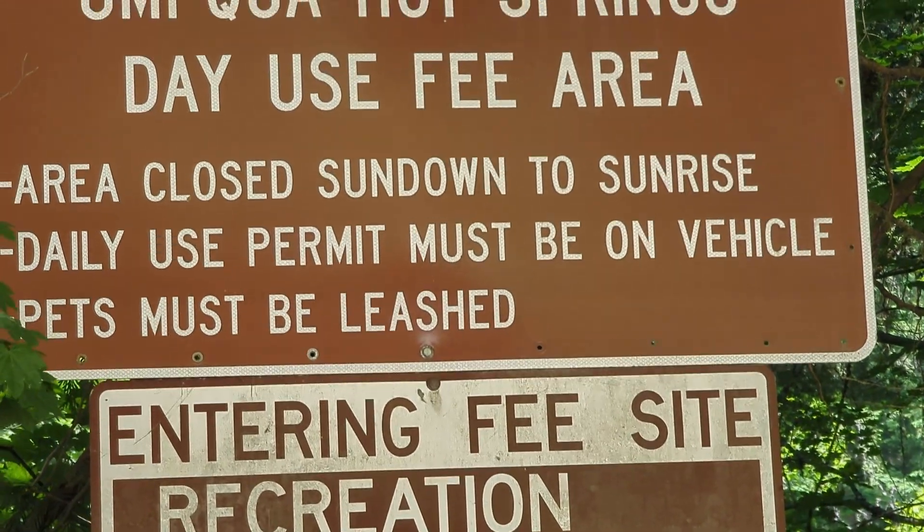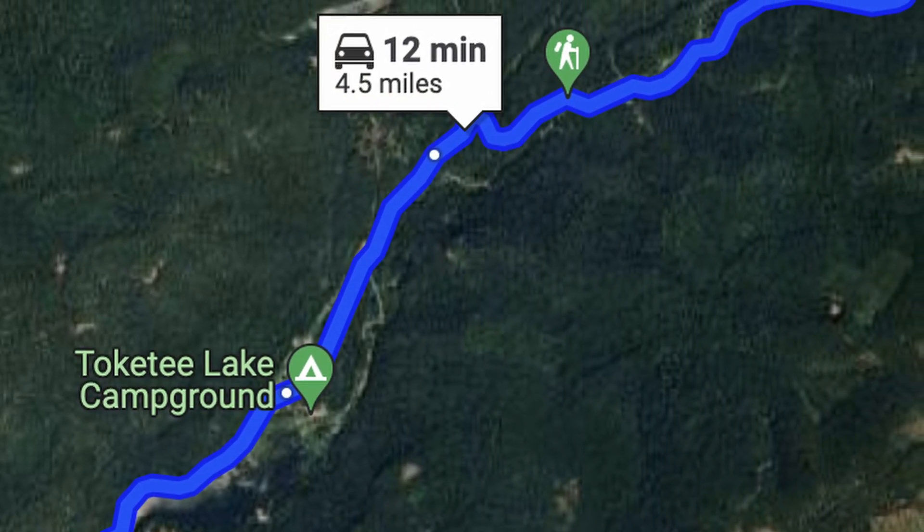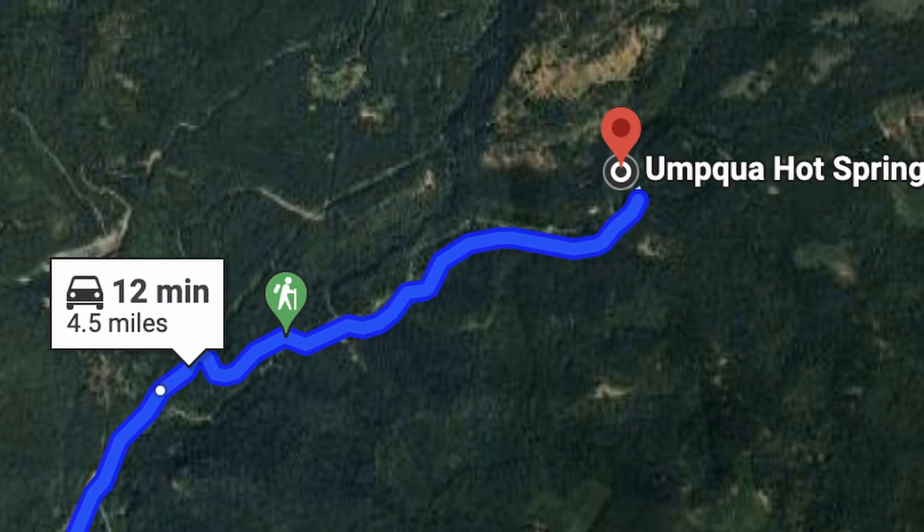After finishing up the hike, we decided to try our luck with finding the hot springs. Apparently the hot springs were nearby, and after a 15-minute drive up the road from where we were, we learned that it was going to be much more challenging than expected.